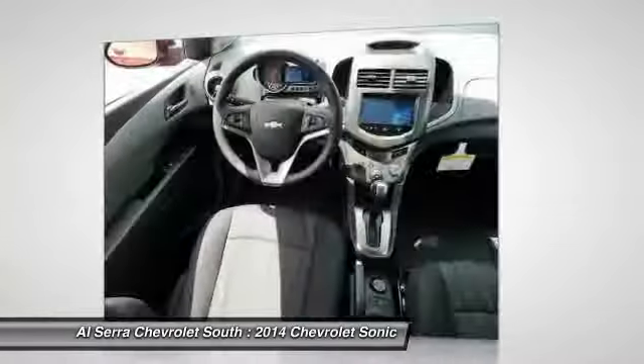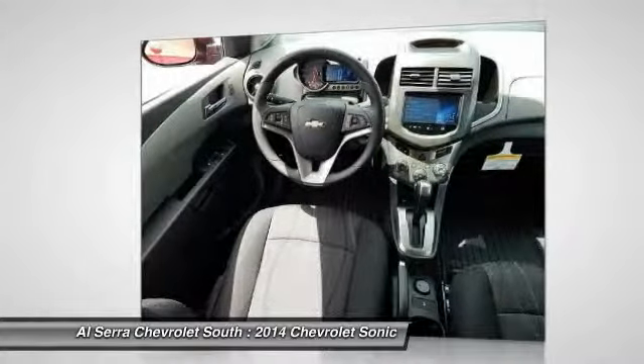This isn't just a vehicle, it's an experience. So, stop in for a test drive today.